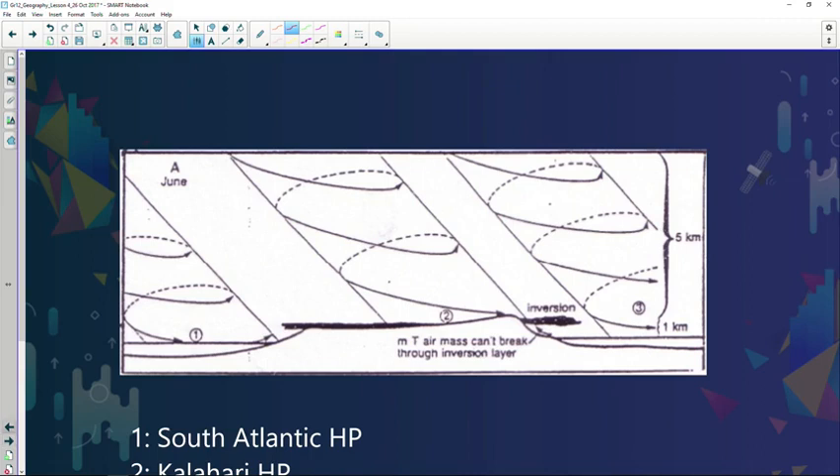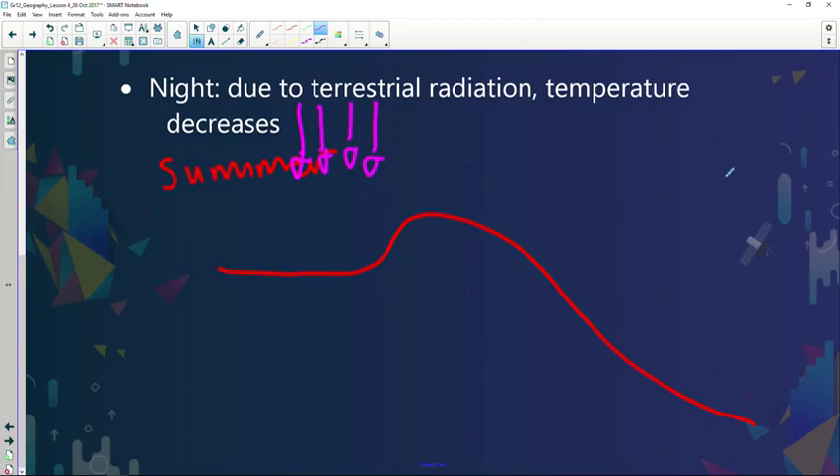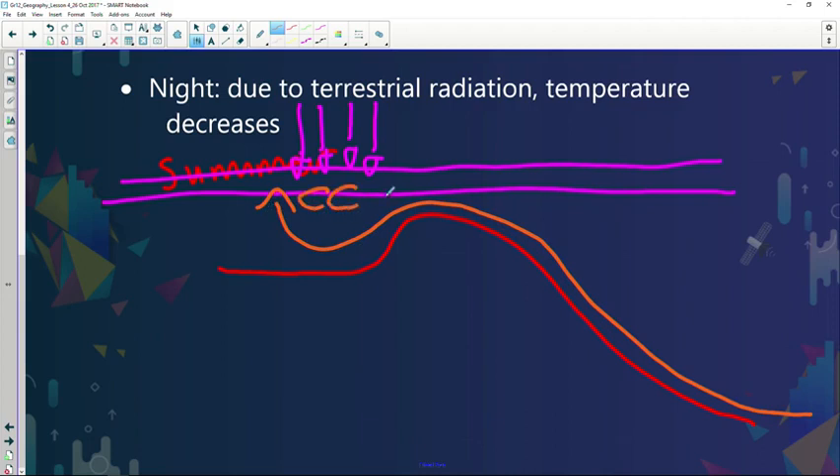First, I'll draw a diagram representing summer. This is the plateau and the escarpment. The Kalahari high pressure is not as significant during summer — it has a weak subsidence, meaning the inversion is above the escarpment. During summer we experience really warm conditions, so air rises. With warm moist air ridging in as onshore flow from the South Indian high pressure, this warm moist air can reach the interior, rise, cool, condense, forming clouds and rain.